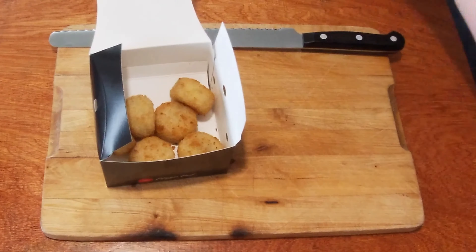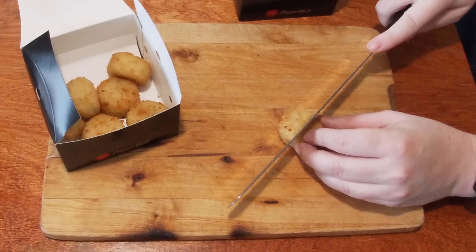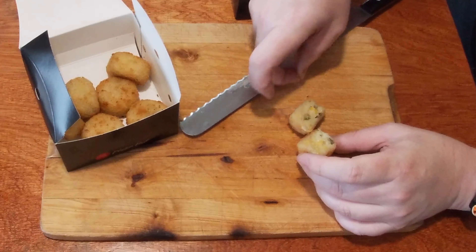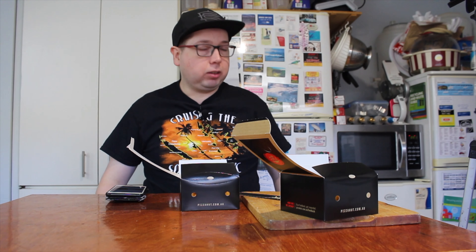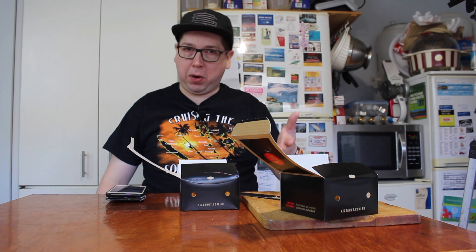I can actually smell the jalapenos already, so I'm going to quickly cut one in half so you guys can see what's inside. Right through the middle — you can see cheesy, corny bits with jalapenos inside.